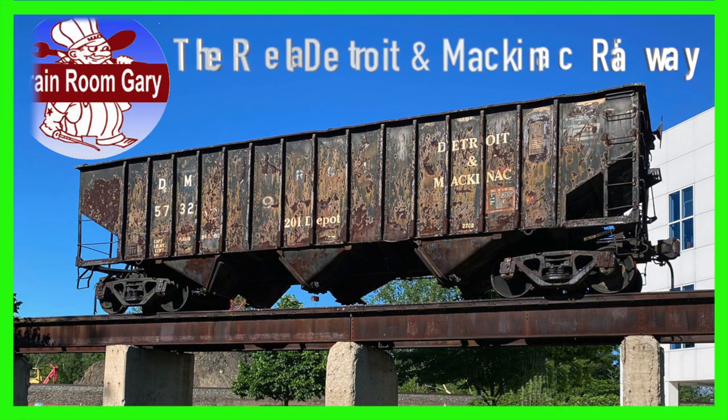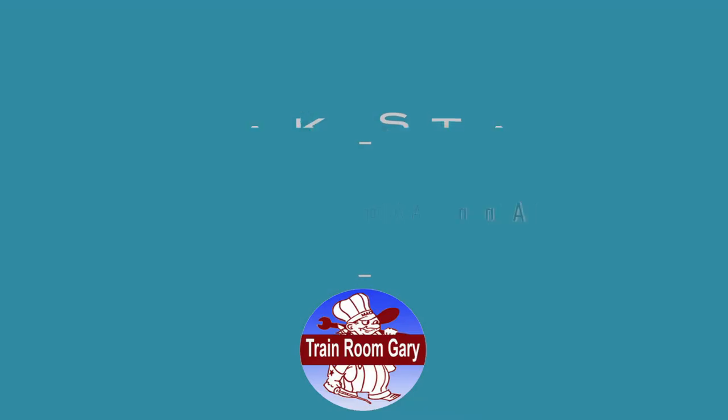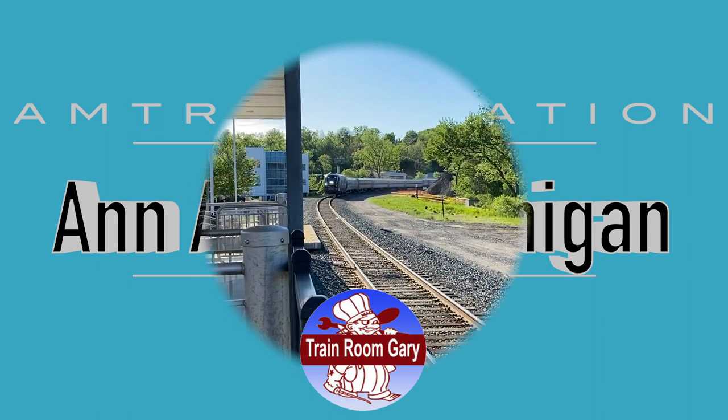The real Detroit and Mackinac Railway. Train Room Gary is going to walk to the Amtrak station and check out Amtrak's new Siemens Charger. The Charger is a diesel-electric built by Siemens Mobility at their production plant in Sacramento, California. He is at the Ann Arbor, Michigan station.